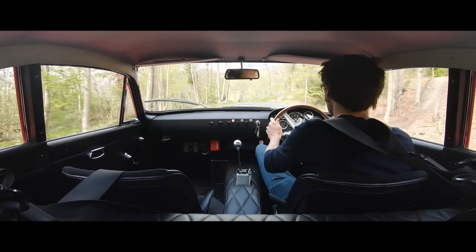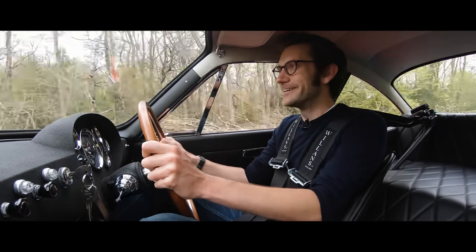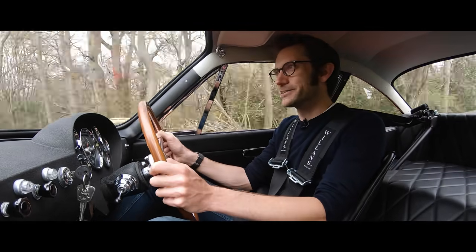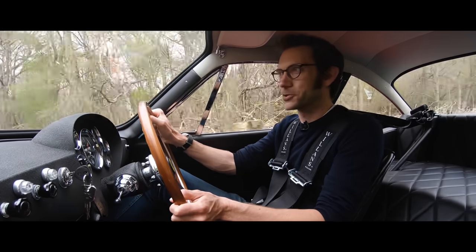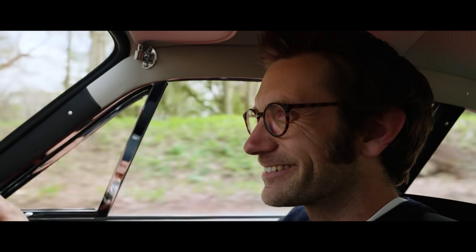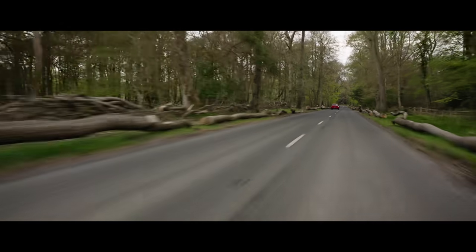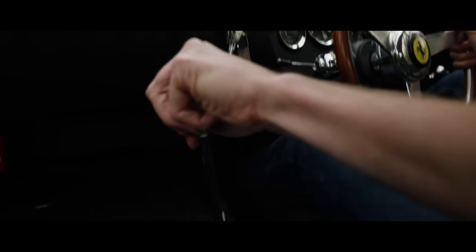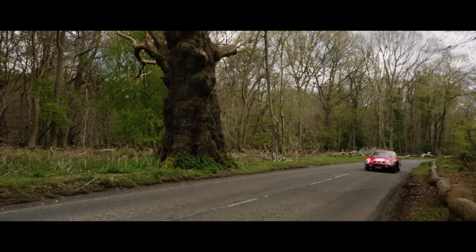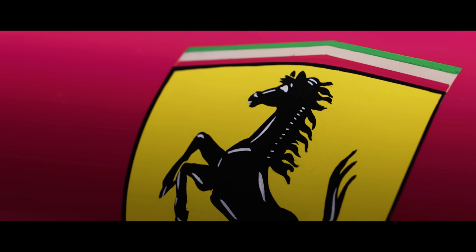It doesn't feel vague despite that initial feeling through the steering. This makes me so happy. If you see me not smiling today, call a doctor. Because whatever this 330 LMB is, one thing I know for certain is that from its glorious gear shift to its sumptuous sound via its handsome hand-painted shields, it is a car that makes you feel happy to be alive.